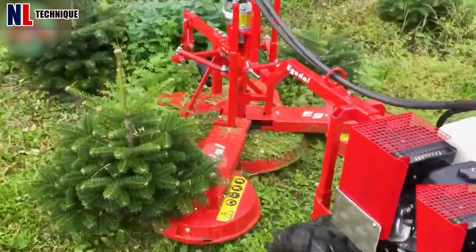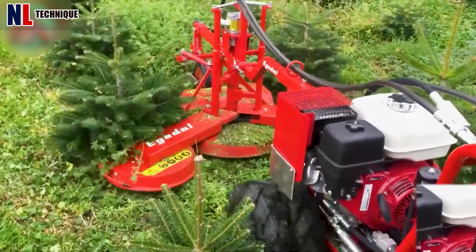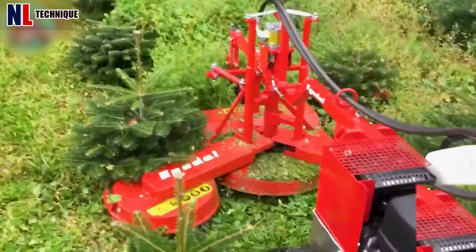The E9H hand-push lawnmower efficiently cuts grass and weeds with a 60 cm width. Its adjustable depth wheel allows precise cutting height.